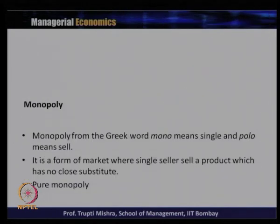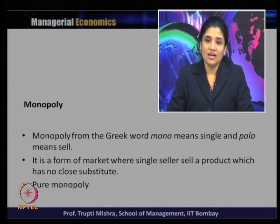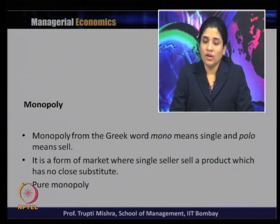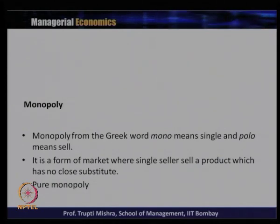The word monopoly comes from the Greek word 'mono' meaning single and 'polo' meaning sell. So it is a form of market where a single seller sells a product which has no close substitute. When we think about a product, we can immediately try to find a substitute. Whether you talk about toothpaste — it is tooth powder; a soap — it is liquid soap. If you look closely, there is almost always some form of substitute, sometimes a close substitute, sometimes a distant substitute.